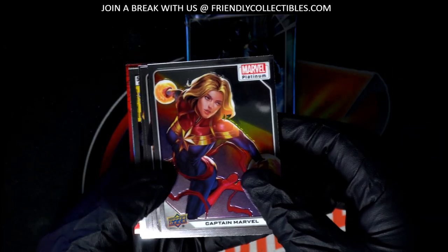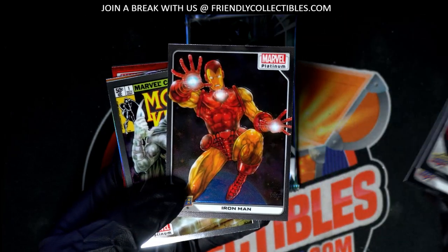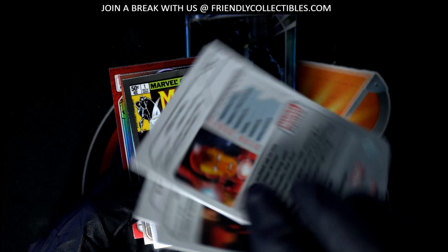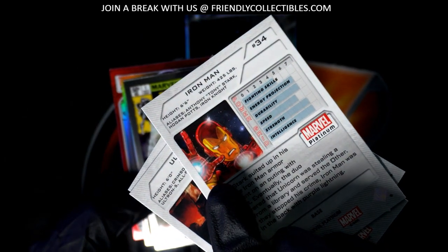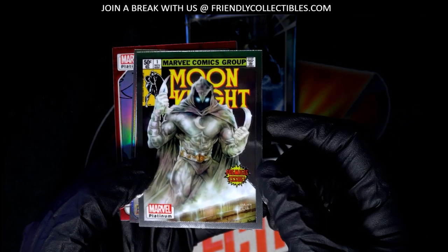These look awesome. Come on, treasure. Moon Knight.